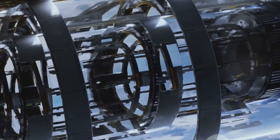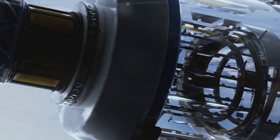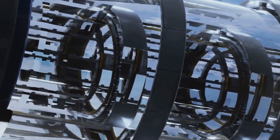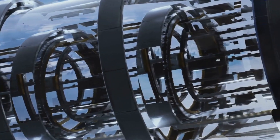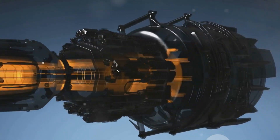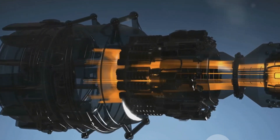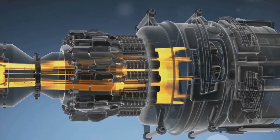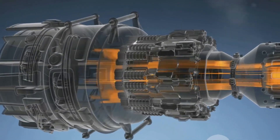In the grand scheme of things, the Dry Kaveri engine represents more than just a technological achievement — it's a symbol of India's determination to carve out its own path in aerospace technology. It's a testament to the ability to innovate, to adapt, and to be self-reliant. It's about building a future where India is not just a consumer, but a creator — a nation that can truly soar.